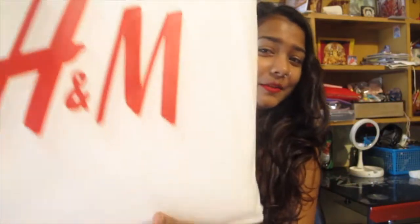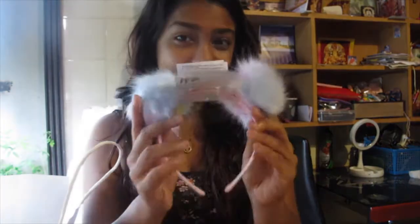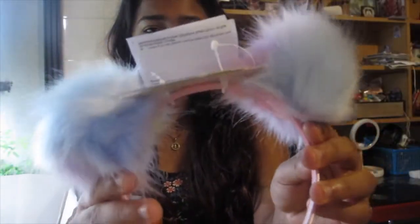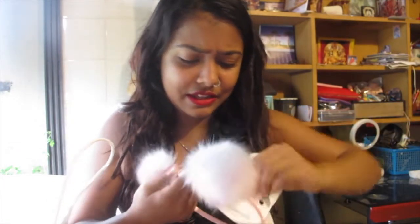Here's my package — let's see what's inside! The very first product is this hair accessory and it's so cute. I'll grab a scissor to open it. It was for rupees 499, and I'll put a clip of this product on screen.